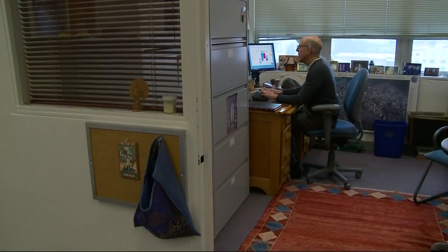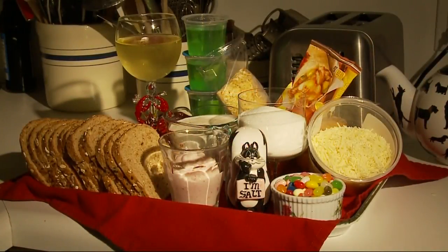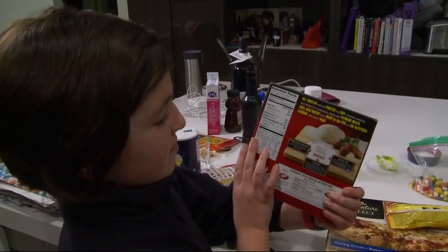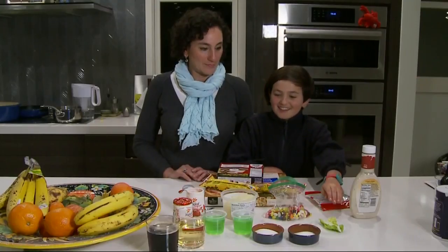With the help of Dr. John Swartzberg of UC Berkeley's School of Public Health, KPIX-5 assembled a smorgasbord of popular foods, all containing a weird ingredient. We asked Juliet and her daughter Rosie to play along in our game of 'what is it?' Let's start with the healthy stuff, and then we'll work our way down to dessert.